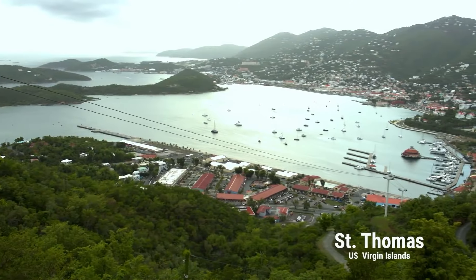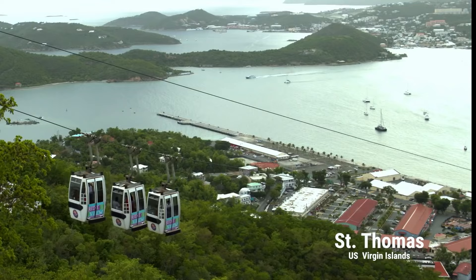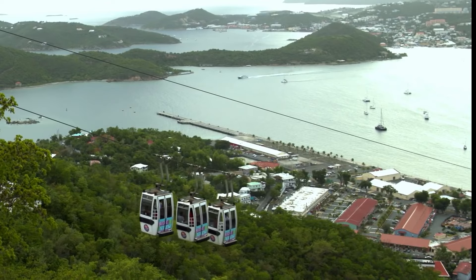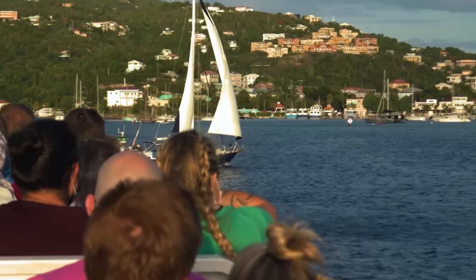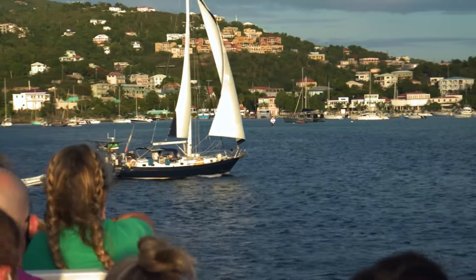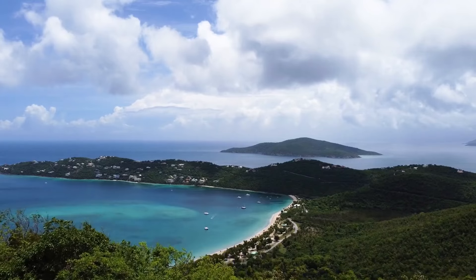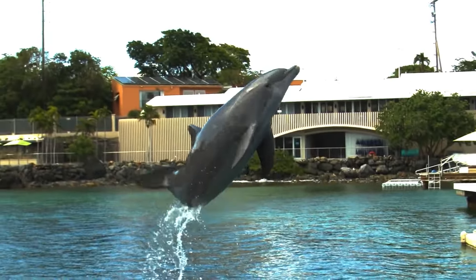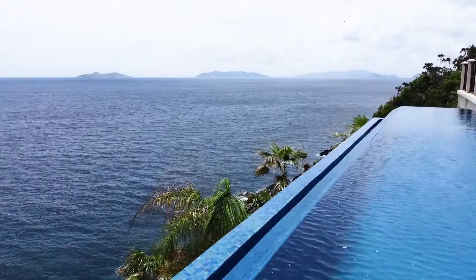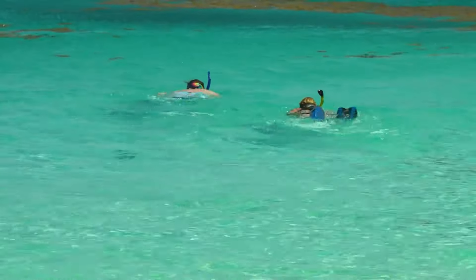St. Thomas was once a bustling trade port and haven for pirates. Now this deepwater harbor is one of the busiest ports of call for cruise ships in the Caribbean. If you have traveled through the Caribbean, you have heard of the U.S. Virgin Islands — world-renowned beaches, rich culture and history, and a number of attractions that beg you to come back and explore the island time and time again.